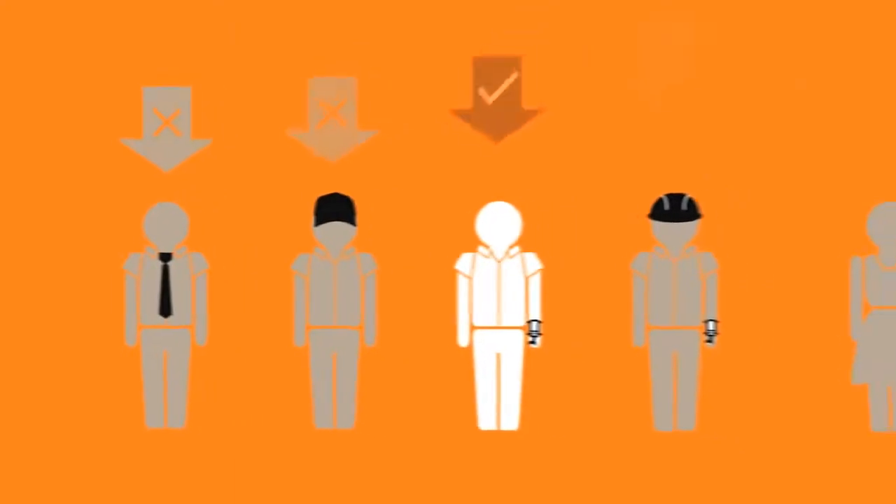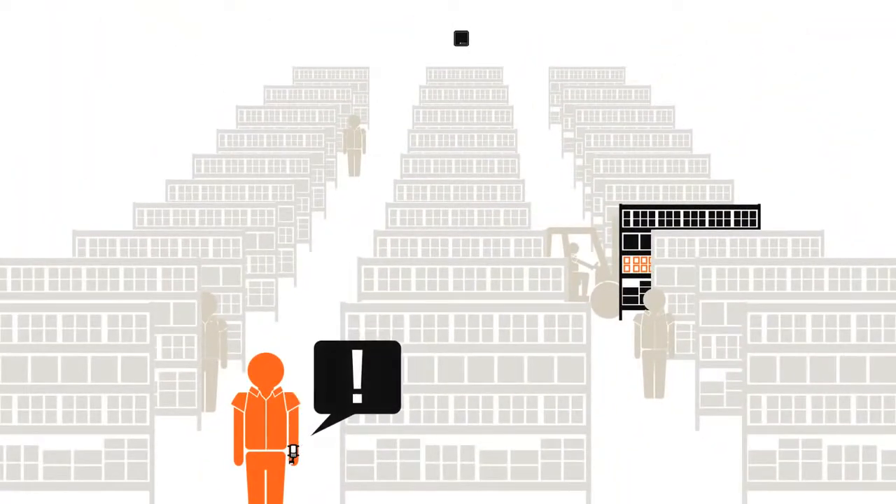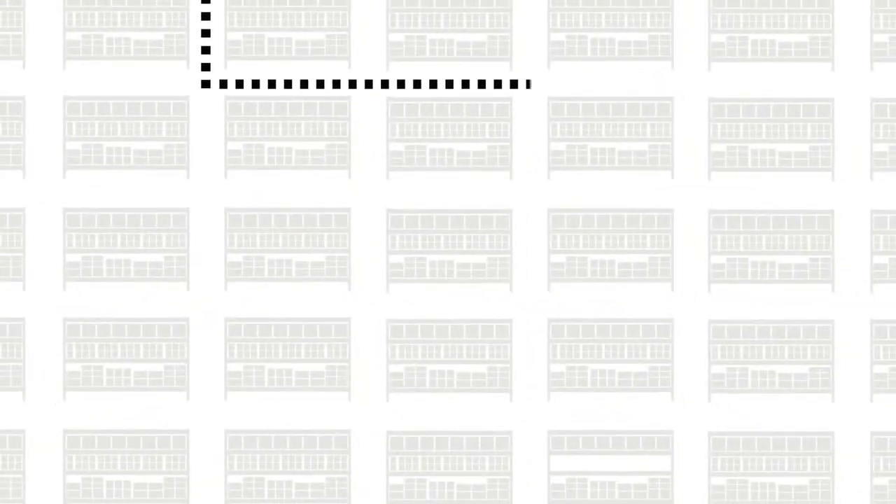The warehouse management system assigns the put-away task to a worker. The worker accepts the task through a wearable computer and is guided to the put-away area using the most efficient path available.